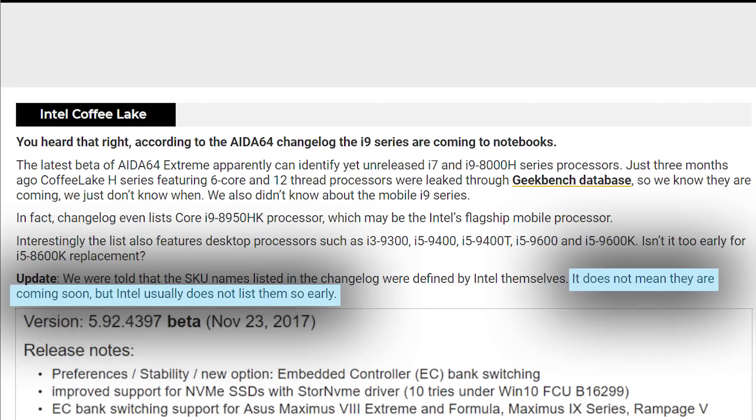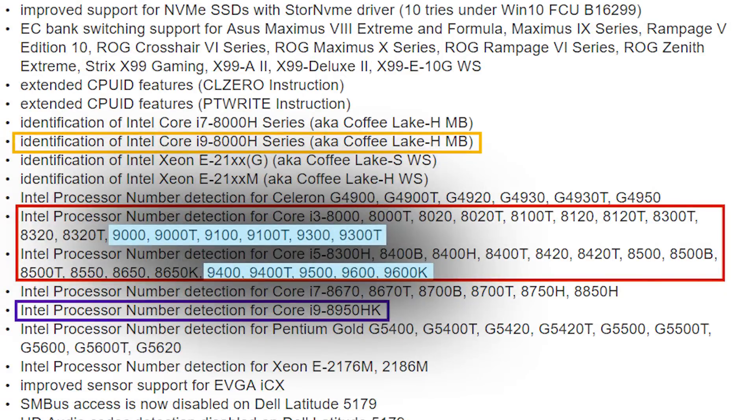When it comes to release, we're still mostly left in the dark. These names were given by Intel, but the Aida64 beta also has some of Intel's 9th generation CPUs listed, so it definitely doesn't mean they're coming tomorrow. Here's to hoping it won't take too long though.